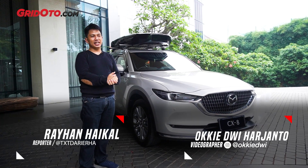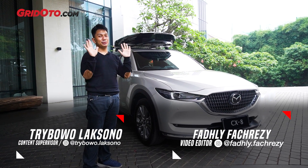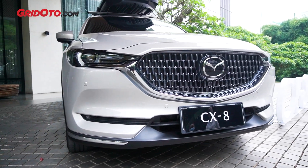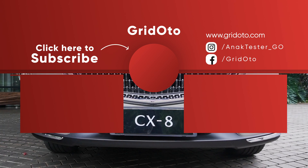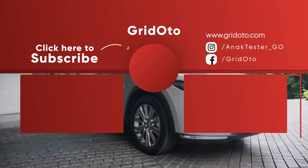Itu aja dari saya. Jangan lupa like, subscribe, dan follow Instagram AnakTester underscore GO. Selamat jumpa! Sampai jumpa! (That's all from me. Don't forget to like, subscribe, and follow Instagram AnakTester_GO. See you!)